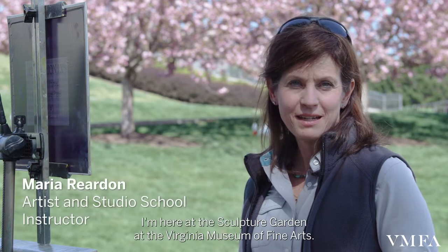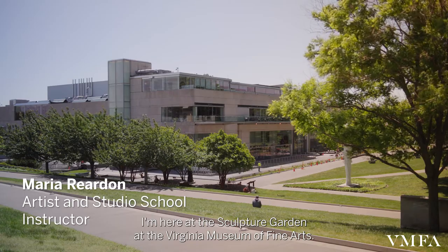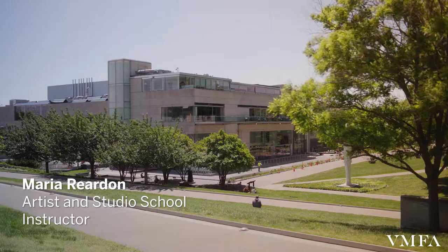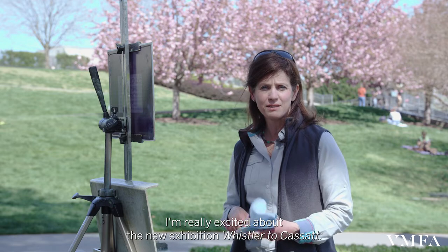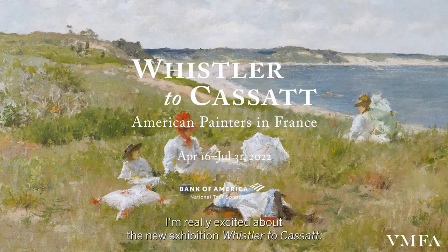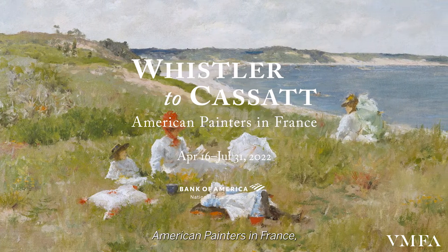Hi, I'm Maria Reardon. I'm here at the Sculptor Garden at the Virginia Museum of Fine Arts. I'm an instructor at the Virginia Museum of Fine Arts Studio School. I'm really excited about the new exhibition, Whistler to Cassatt: American Painters in France.